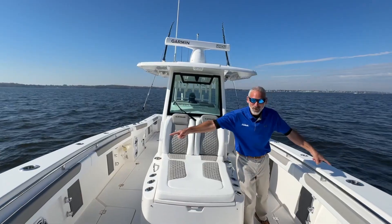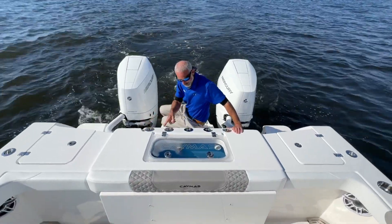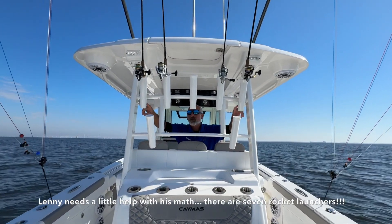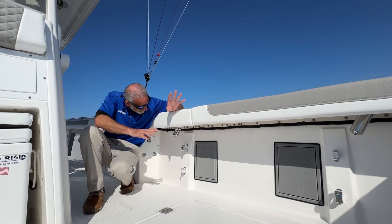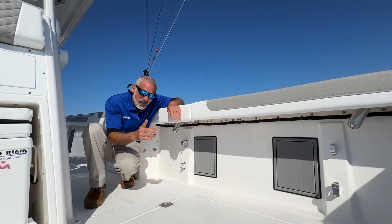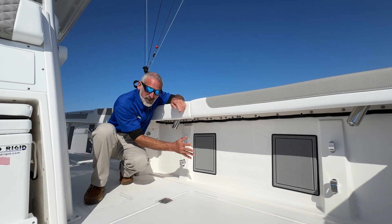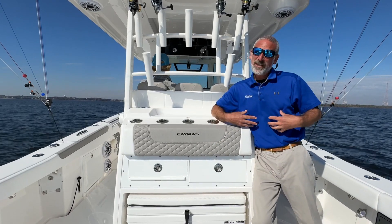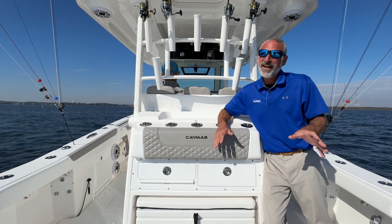In the gunnels we've got eighteen rod holders. Four more flush mounts on the transom. Five more in the back of the leaning post. And five rocket launchers. There's also a grand total of eight racks underneath the gunnels. Normally I say those are no good for storing rods because the reels bang against the fiberglass — but Caymus puts pads here so you can align your rods with the reels cushioned, not smacking against hard fiberglass. That adds up to places for 49 rods. If that's not enough rods for you, I don't even know what to tell you.